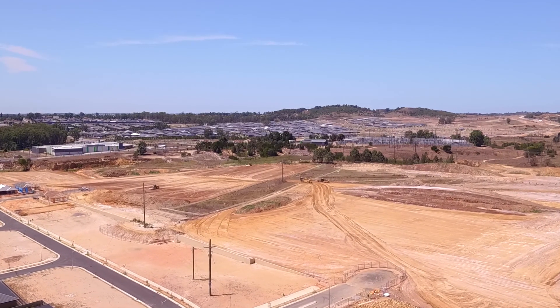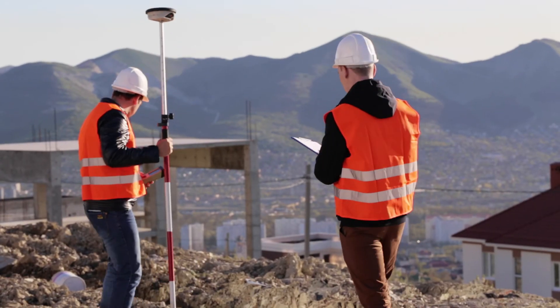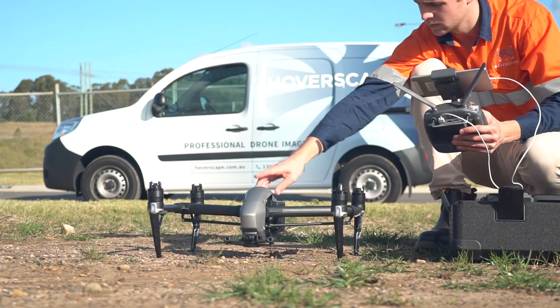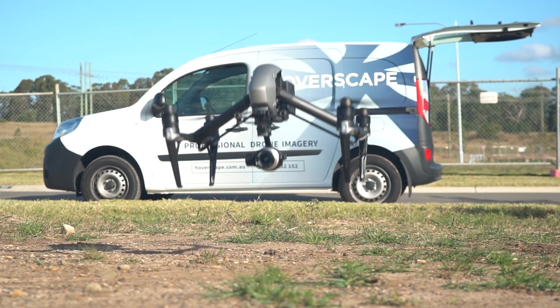Do you need to capture survey grade data for large, difficult or dangerous sites but don't want to spend days, even weeks trying to access each site on foot? At HoverScape we can work with you to deliver accurate elevation data and aerial surveys faster, safer and cheaper using our state-of-the-art drone technology.